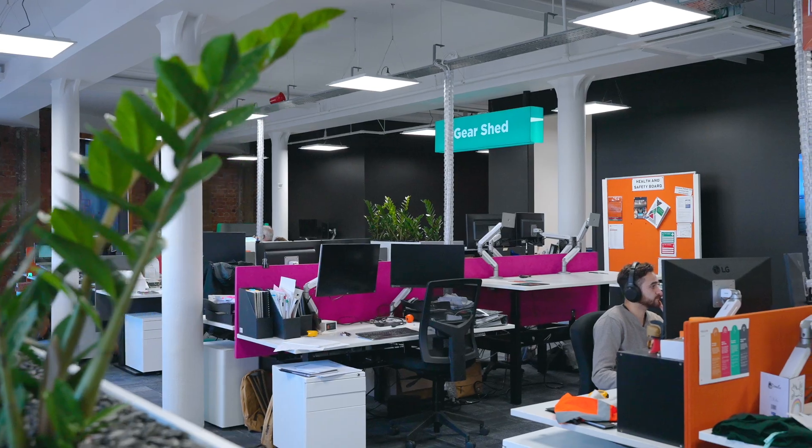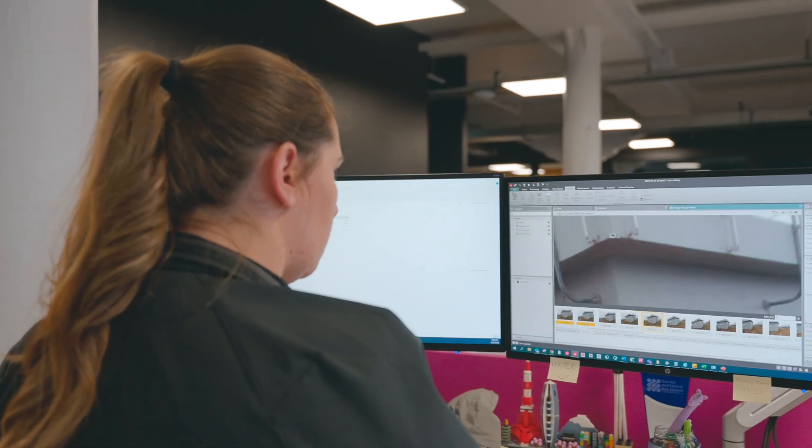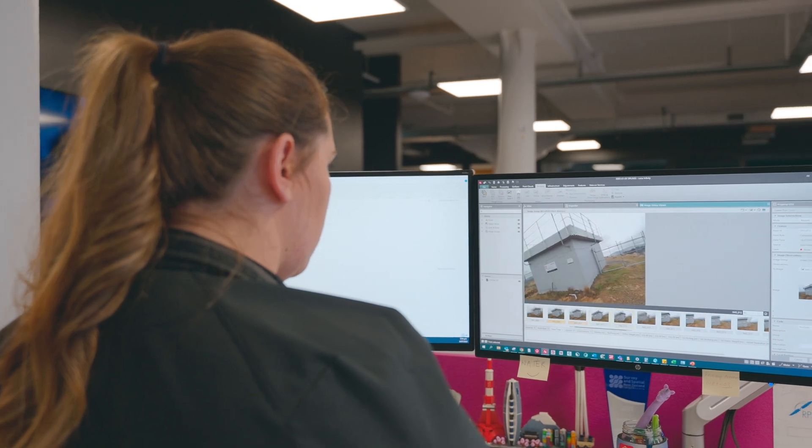Once we're back in the office we can use the point cloud data from the imagery captured to access any points that we might have missed without having to return to site.